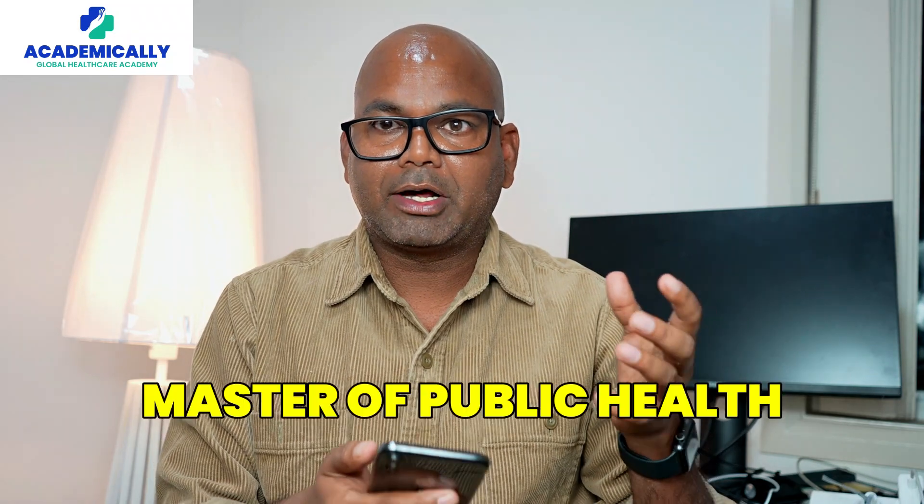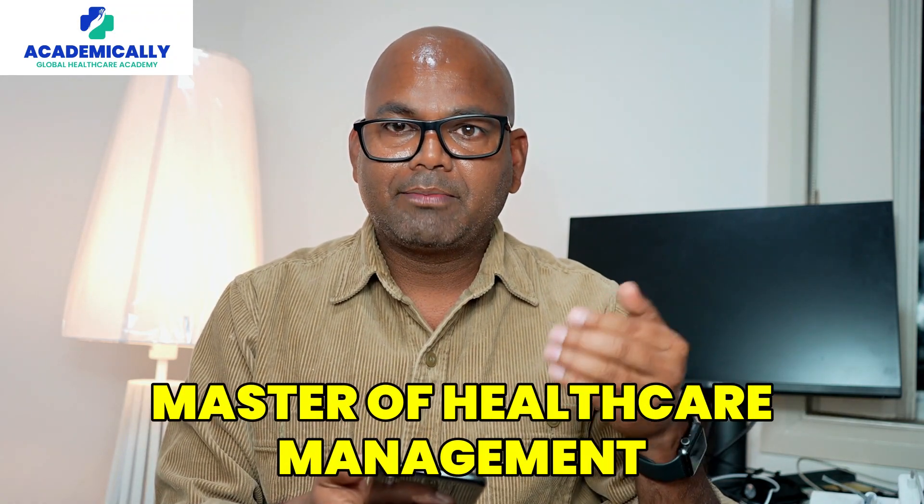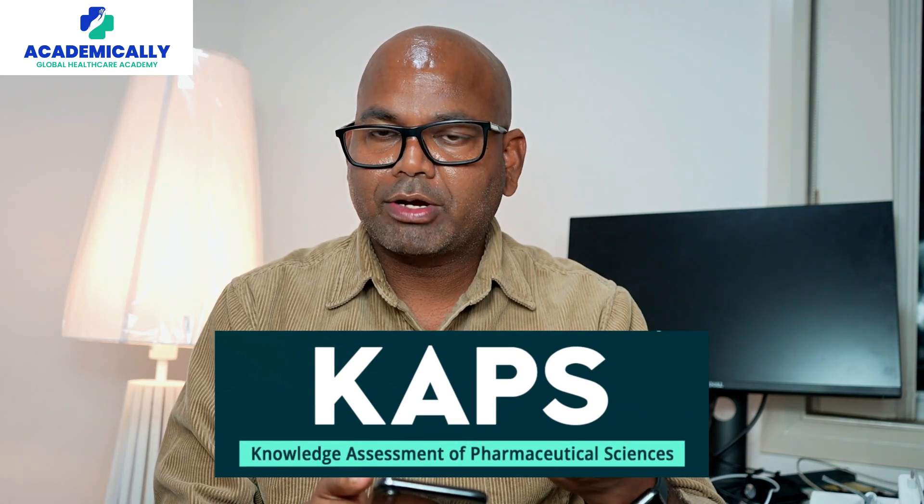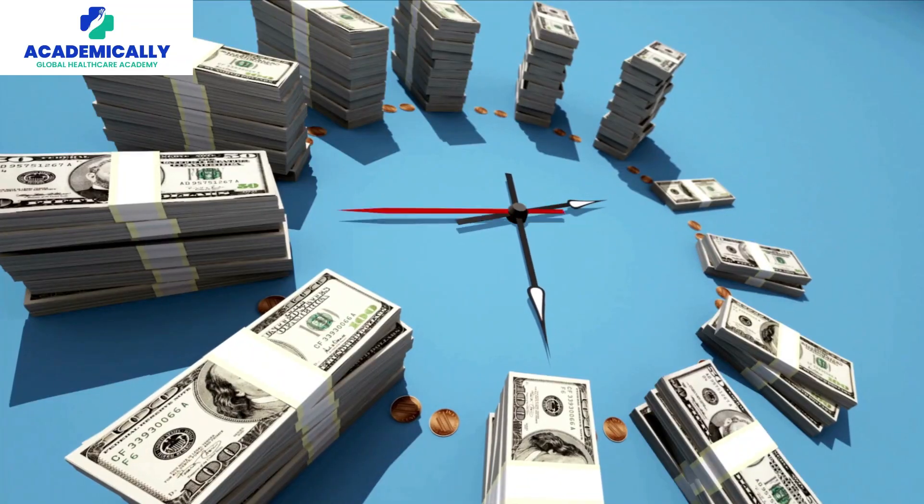My suggestion is: do not go for either of those courses. You can go for an affordable course like master of public health, master of healthcare management, or an MBA. Simultaneously, you can clear your CAPS exam and we are here to help you complete that process to register yourself as a pharmacist, so you can save a lot of money and time.